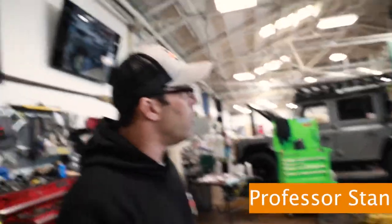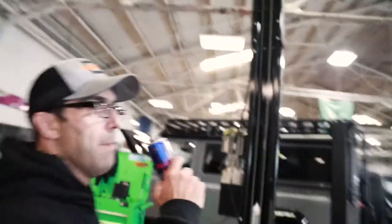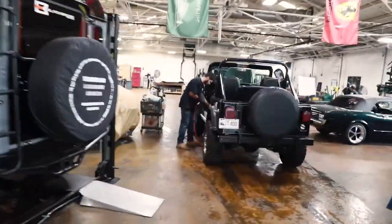Let's go check that Jeep out. Which Jeep? The Jeep — not cheap. I know it's not cheap. This Jeep is phenomenal. 83 CJ.